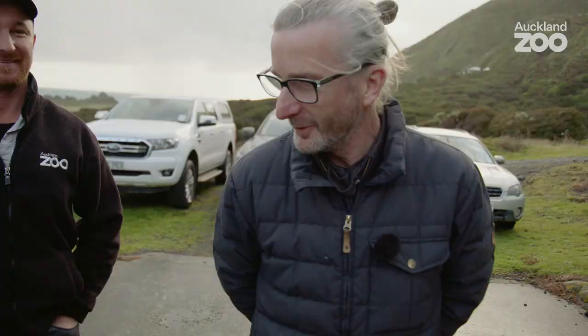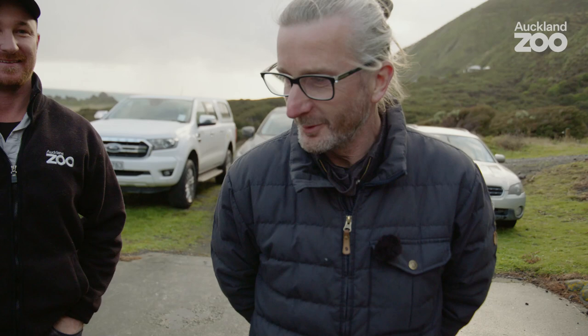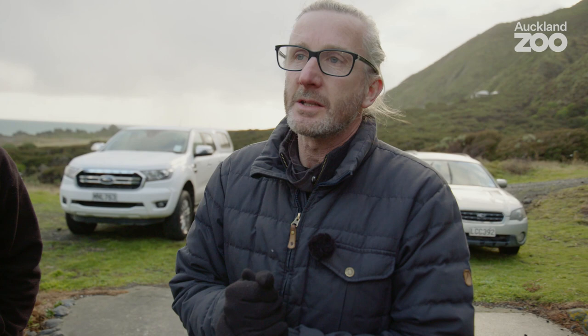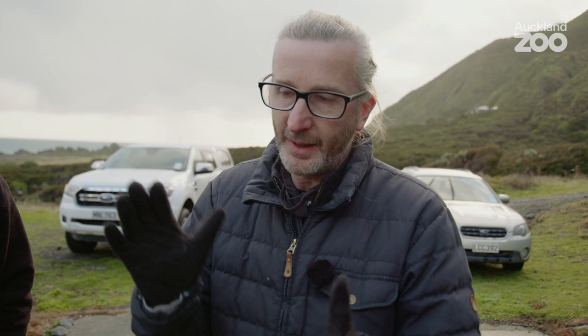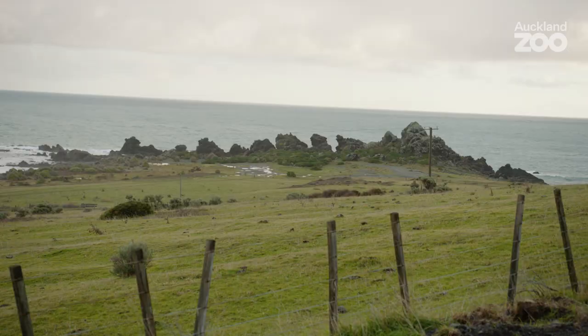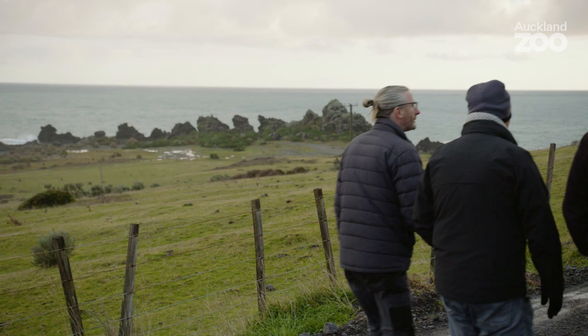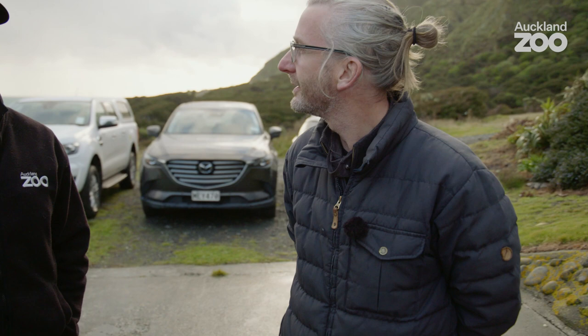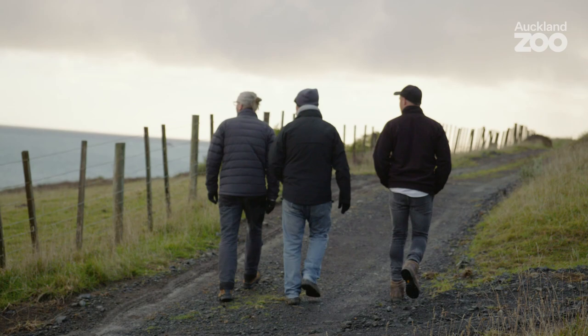We have travelled from Auckland today — myself, Odin, and Roger — the pup shelter three amigos. We've travelled down first to Wellington and then driven two and a bit hours across the hills and mountains to Cape Palliser. We're going to go down to the site, to the location where we're going to put the shelter, and just have a look — particularly at the tide level and see where the tide's coming in. We know it's about to come up to high tide, so I just want to check the spot where we're putting the shelter tomorrow morning and make sure our shelter's not going to get washed away.